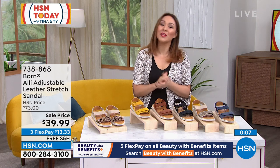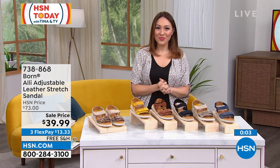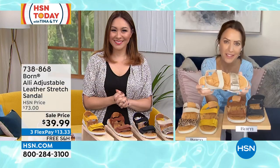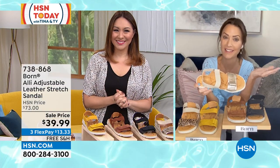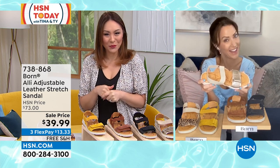738-868 is the item number. Karen, thank you so much for coming and talking all things Born with us. You are so welcome — I'm glad to bring this exclusively to HSN. You can't even find it on our website. It's a hit — we like it when we're the only ones wearing a specific shoe.